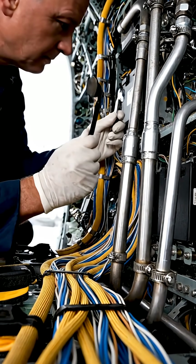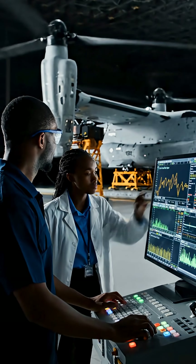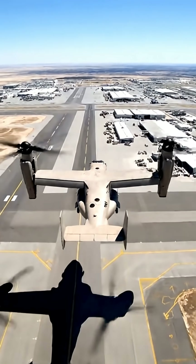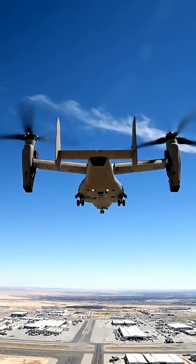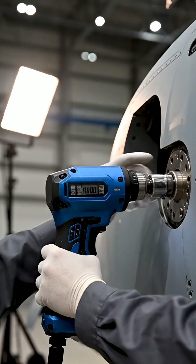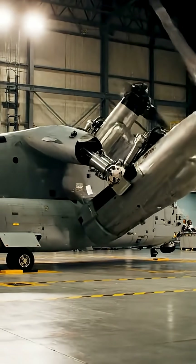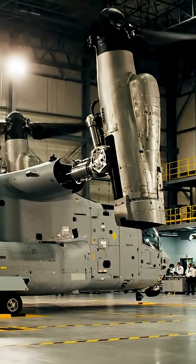Every movement is tested, measured, and monitored, especially the critical tilt-rotor transition — from vertical lift to forward flight, a transformation unlike any other aircraft. Each bolt is torqued to exact aerospace specifications, where even the smallest error is unacceptable. Flight control computers are calibrated to manage one of aviation's most challenging flight profiles. Hydraulic systems drive synchronized nacelle rotation, a mechanical ballet of power and precision.